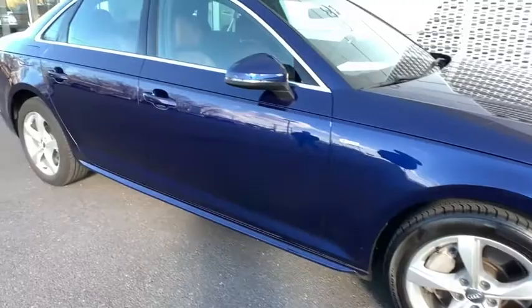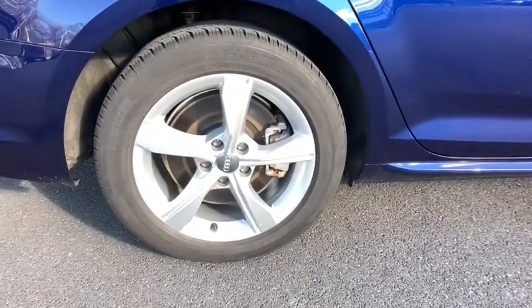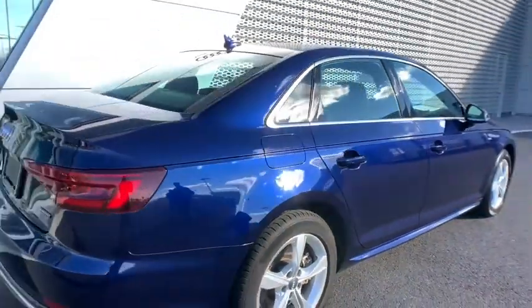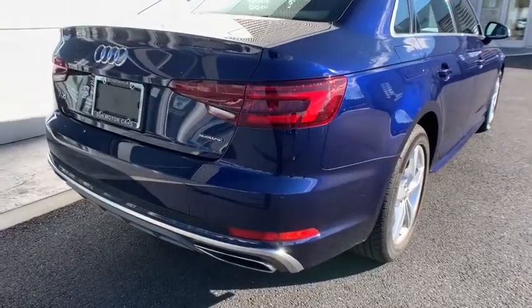Traction control, power passenger seat, dual airbags, leather wrapped steering wheel, power steering, auto dimming rear view mirror, four wheel disc brakes, power windows, electronic stability control.